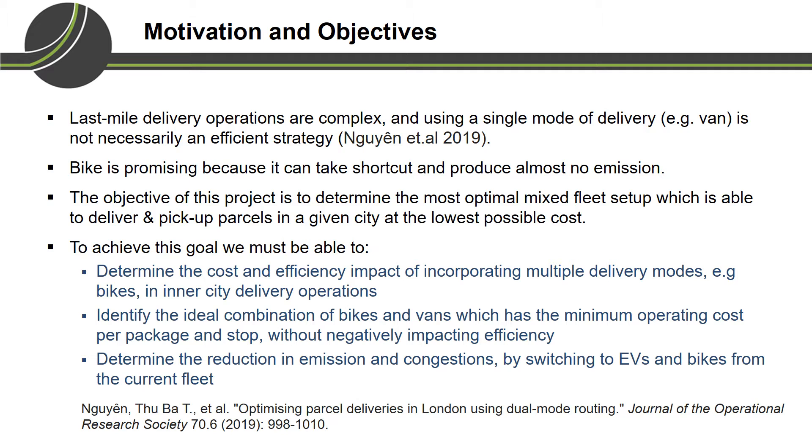To achieve this goal, we must first determine the cost and efficiency impact of incorporating multiple delivery modes like bike in inner city delivery operations. We also aim to identify the ideal combination of bike and van which has the minimum operating cost per package and stop without negatively impacting efficiency, and to determine the reduction in emission and congestion by switching to electric vehicles and bikes from the current fleet.